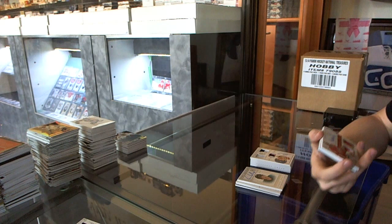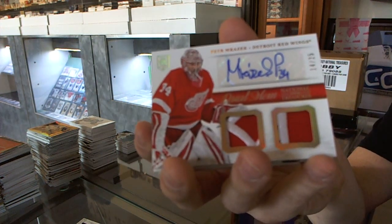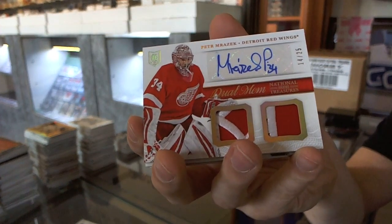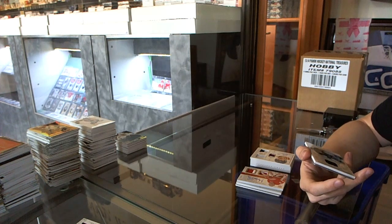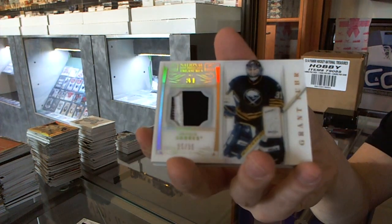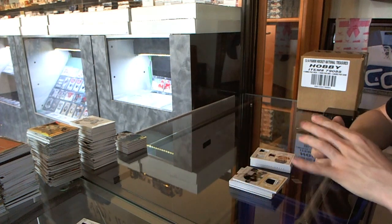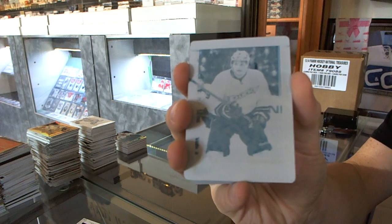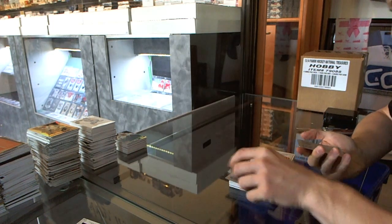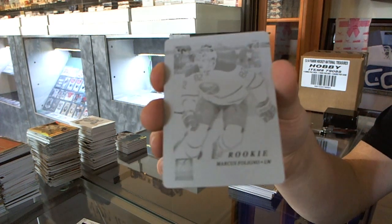We've got a dual patch and autograph number 14 of 25 for the Detroit Red Wings, Peter Mrazik. We've got a base patch jersey parallel number 25 of 31 for the Buffalo Sabres, Grant Feard. We've got a one-on-one cyan printing plate from 11-12 Elite for the Anaheim Ducks, Bobby Ryan. And a one-on-one black printing plate from 11-12 Elite for the Buffalo Sabres, Marcus Flano.